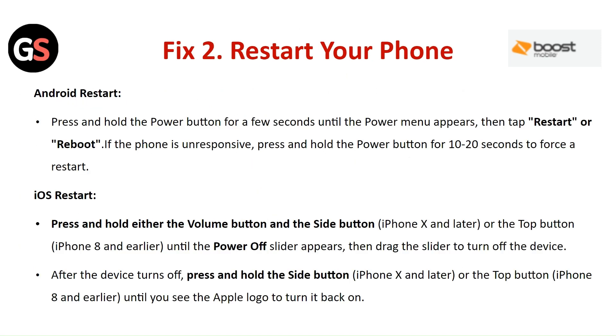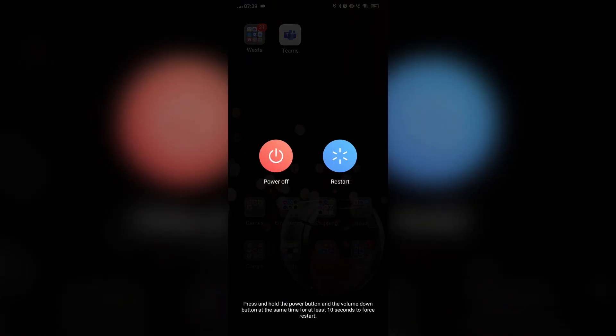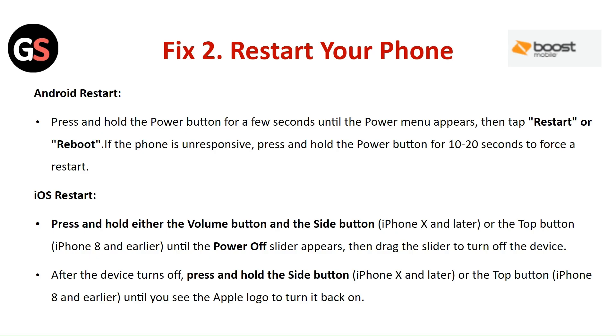Fix 2: Restart your phone. For Android, press and hold the power button for a few seconds until the power menu appears, then tap Restart or Reboot. If the phone is unresponsive, press and hold the power button for 10 to 20 seconds to force a restart.